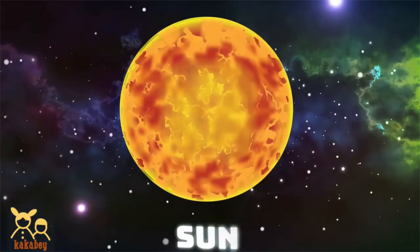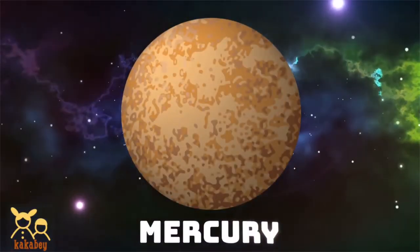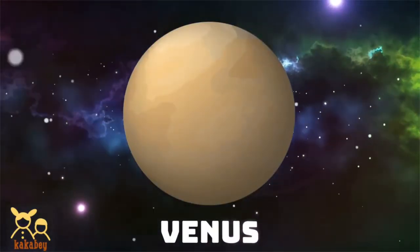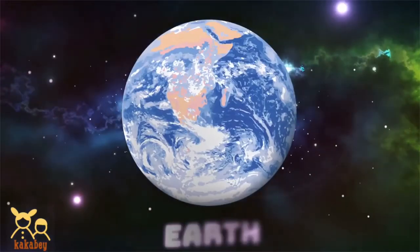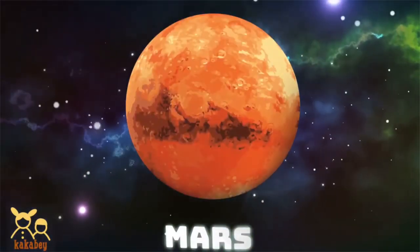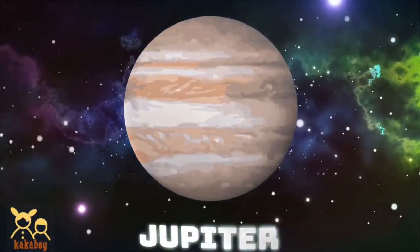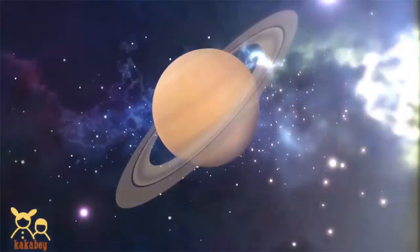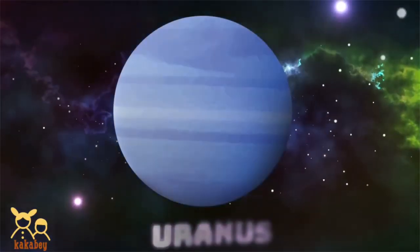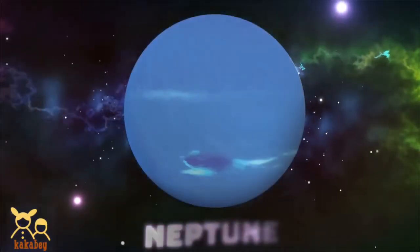Sun. Mercury. Venus. Earth. Jupiter. Saturn. Uranus. Neptune.